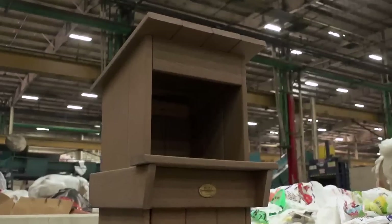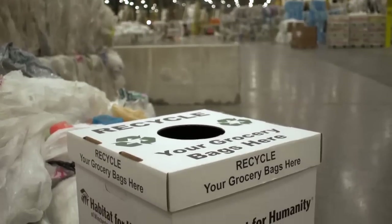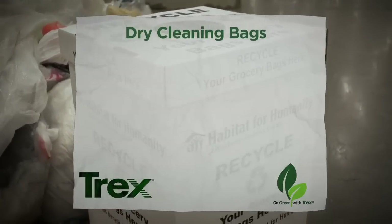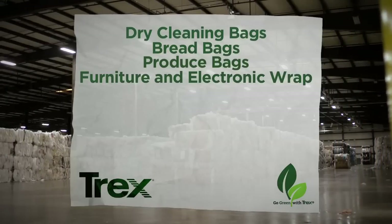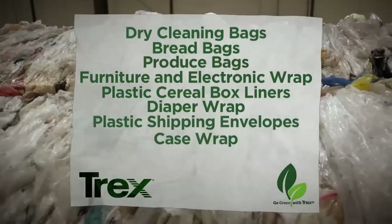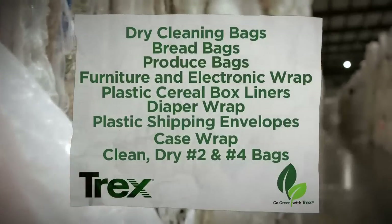At collection centers across the country, a wide variety of polyethylene plastic items can be deposited and recycled, including dry cleaning bags, bread bags, produce bags, furniture and electronic wrap, plastic cereal box liners, diaper wrap, plastic shipping envelopes, case wrap, and all clean, dry bags labeled number two and number four.